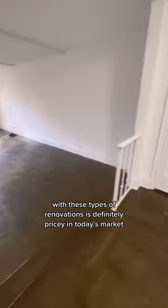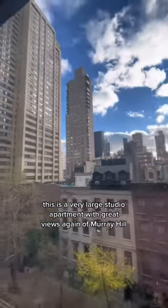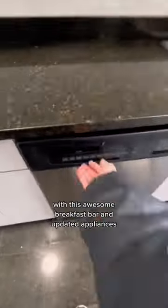To have a studio apartment in this area of Murray Hill with these types of renovations is definitely pricey in today's market, but the price of this unit may surprise you. This is a very large studio apartment with great views of Murray Hill, and you have this really nice and updated kitchen with an awesome breakfast bar and updated appliances, including a dishwasher and microwave.